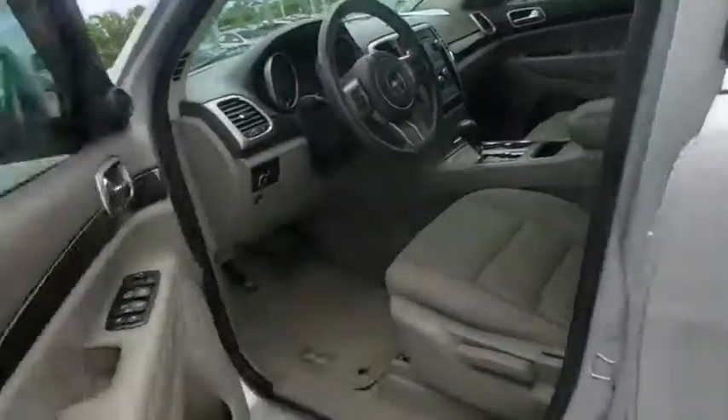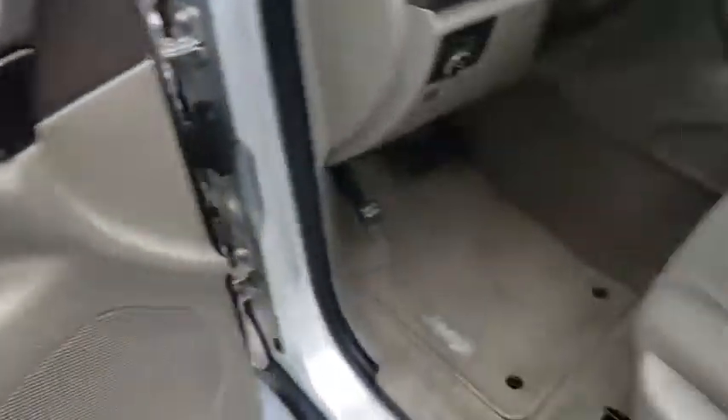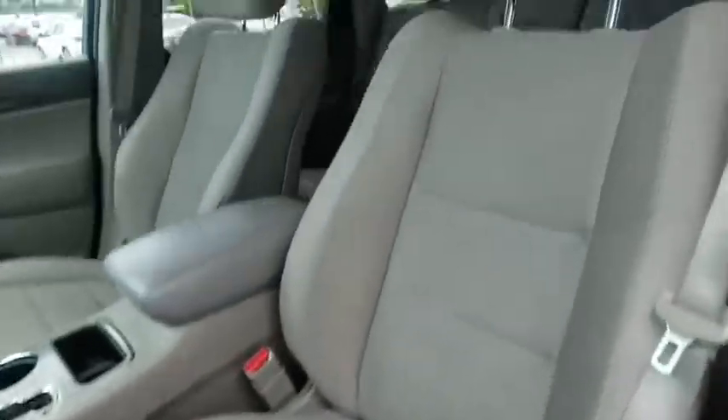4-wheel disc brakes, cruise control, floor mats, aluminum wheels, rear defrost, AM-FM stereo radio, child safety locks, fog lamps, CD player, MP3 player.